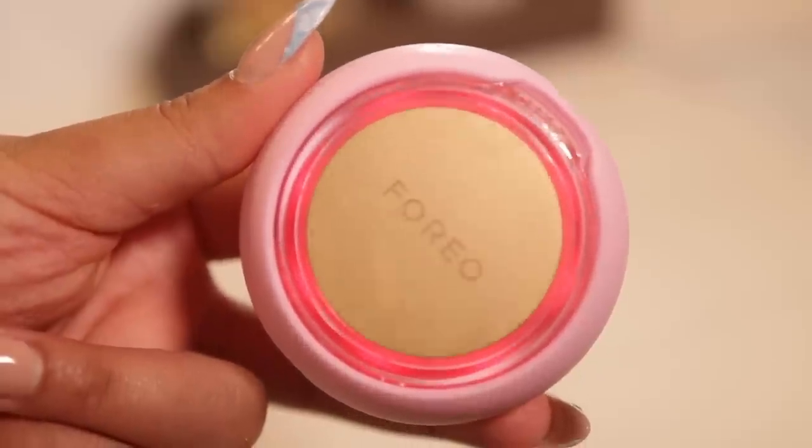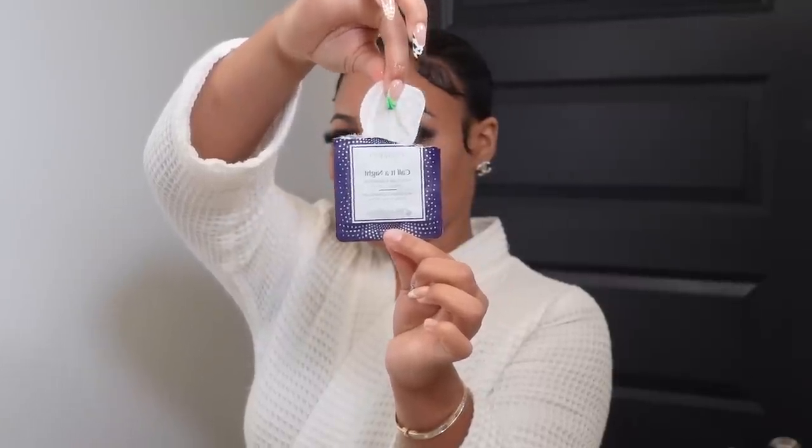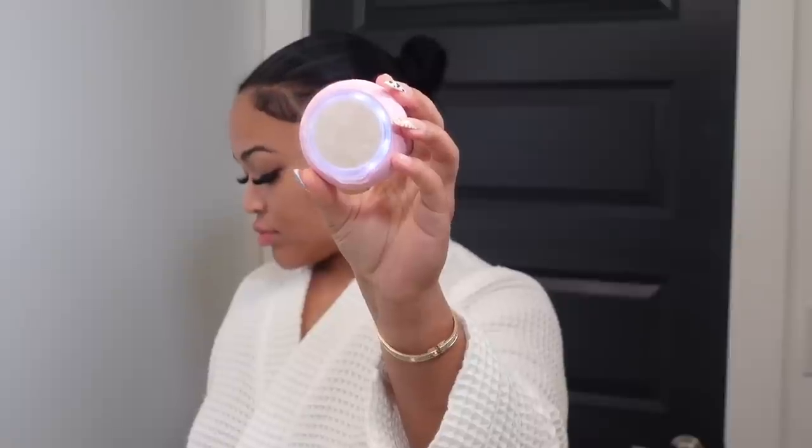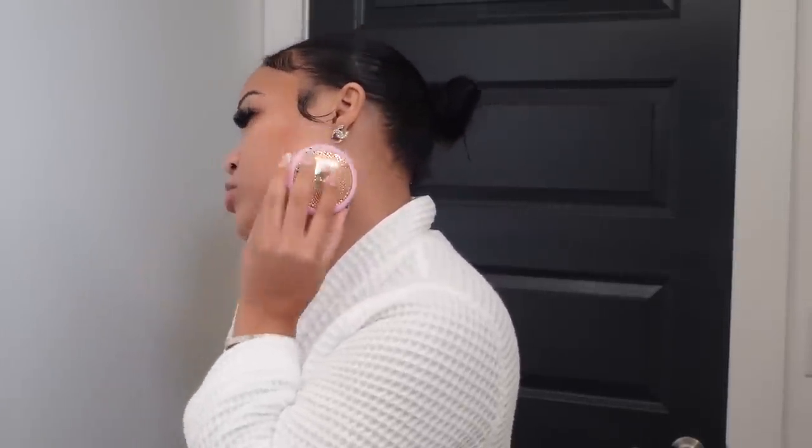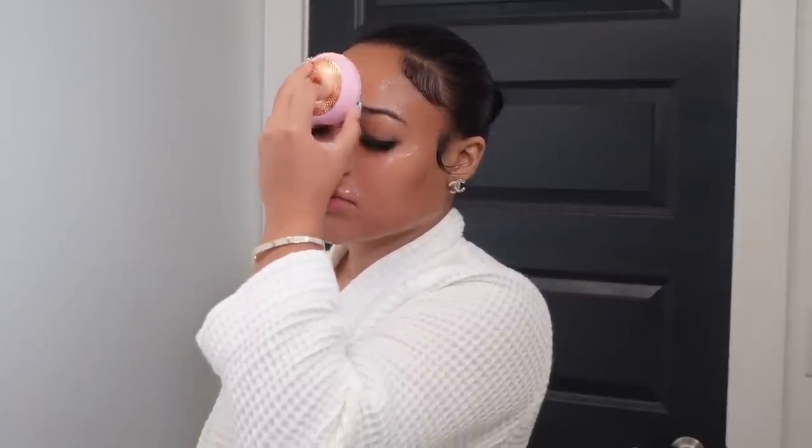The next product I absolutely love is the Foreo UFO 2 — it is a sheet mask, but this sheet mask is a game changer. If you've seen my previous vlogs you know I talk about this product all the time. It has thermotherapy, a heating sensation, so it's gonna open up your pores and allow products to penetrate deeper. It opens up your pores and then allows the product to just sink in and work. This alone always has my skin so glowy and dewy.